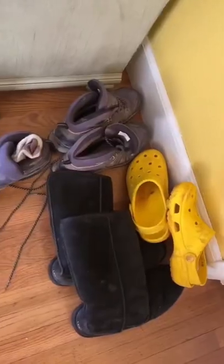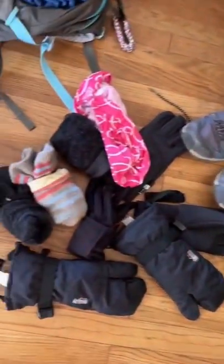Alright guys, here's what I'm packing for my 7-day road trip to Montana. This trip consists of driving to various campgrounds and then day hiking from there.